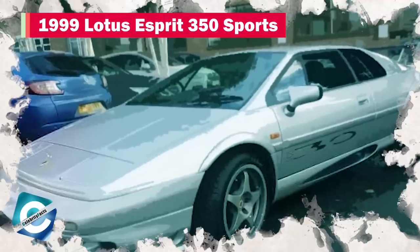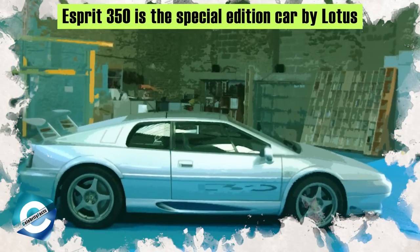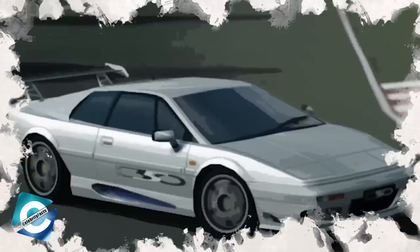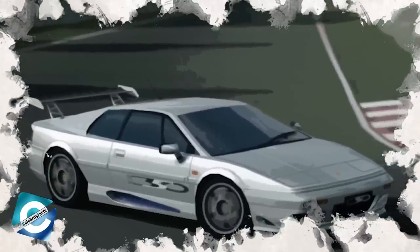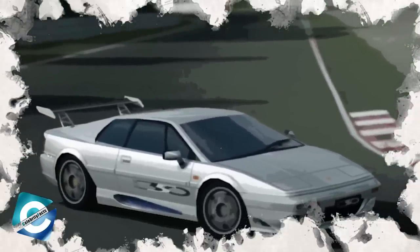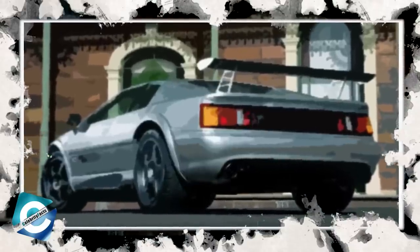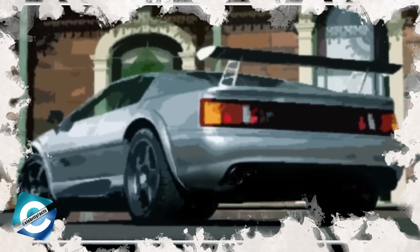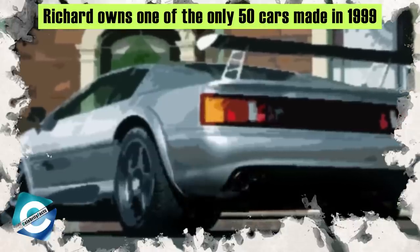Number 4: 1999 Lotus Esprit 350 Sports. The Lotus Esprit 350 Sports is a special edition car made by Lotus. This incarnation has a lot of features similar to its previous models, with the only difference being its new sports engine. It has a twin-turbocharged V8 engine producing 350 horsepower. Only 50 of these cars were made in 1999, and Richard happens to have one in his garage.